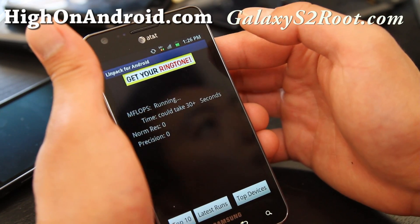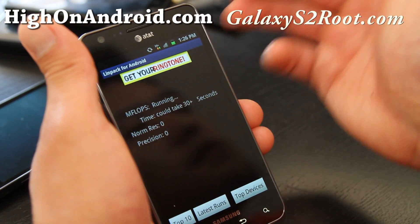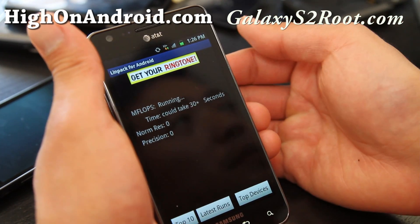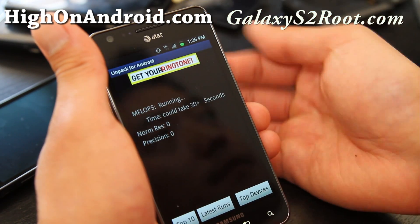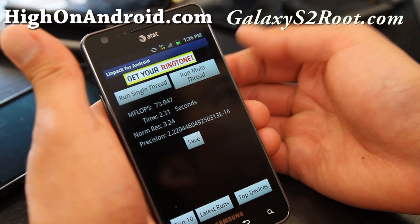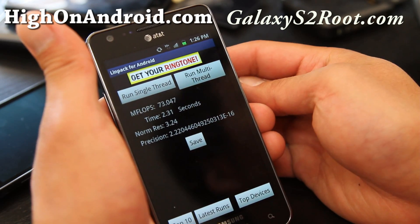This way, later when I install new kernels and stuff, we can kind of baseline it. This is a completely stock phone, not rooted. So scores ranged — 74 on the low end — so anywhere between 74 to about 88.